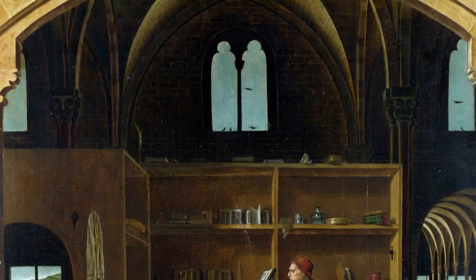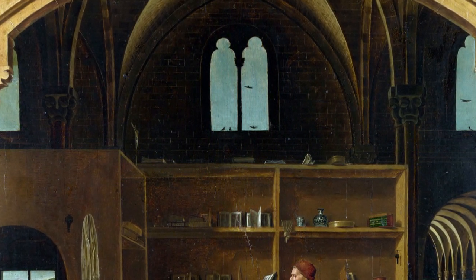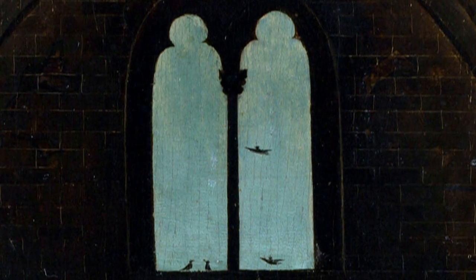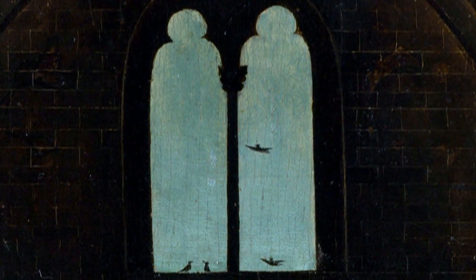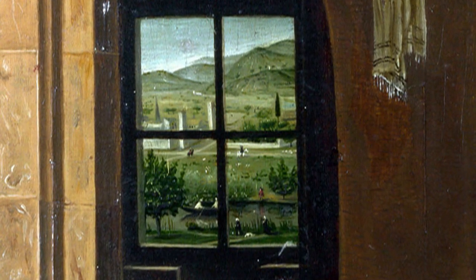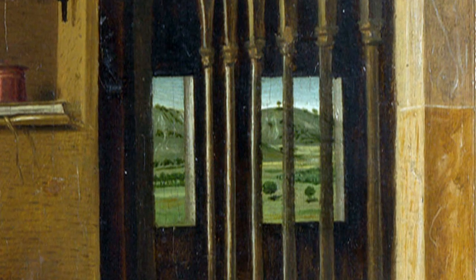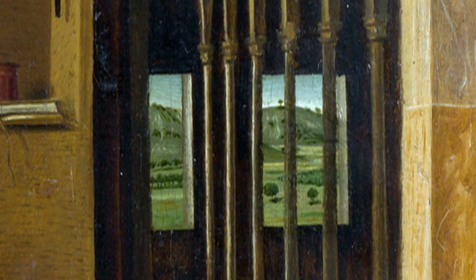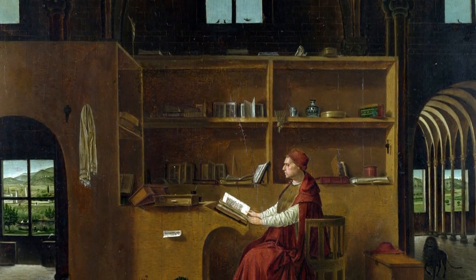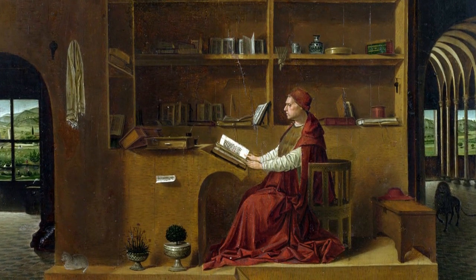You can see some birds flying through the top windows, while the lower ones open onto a hilly landscape. The activity outside the study contrasts with the contemplative scenario taking place inside.